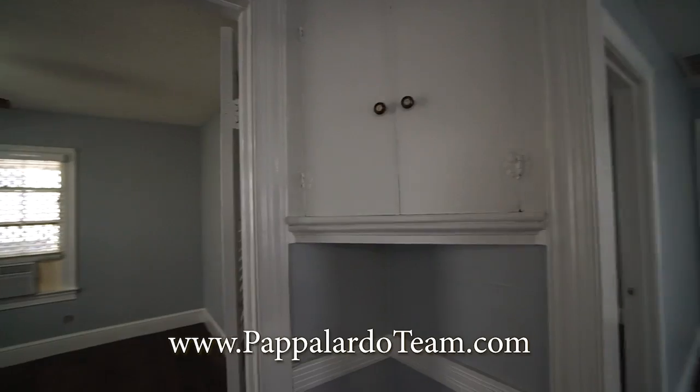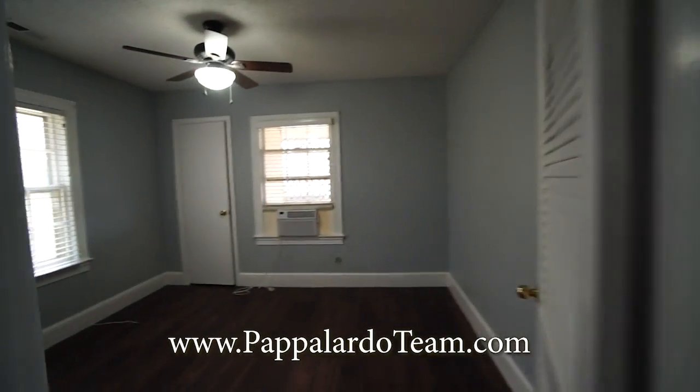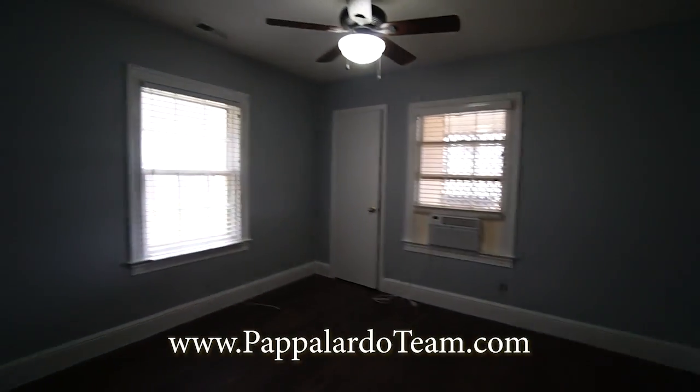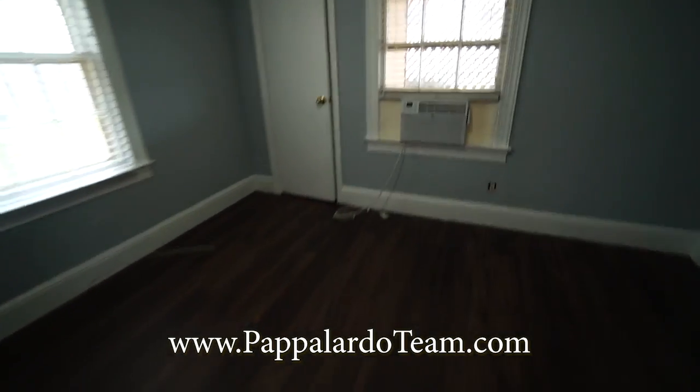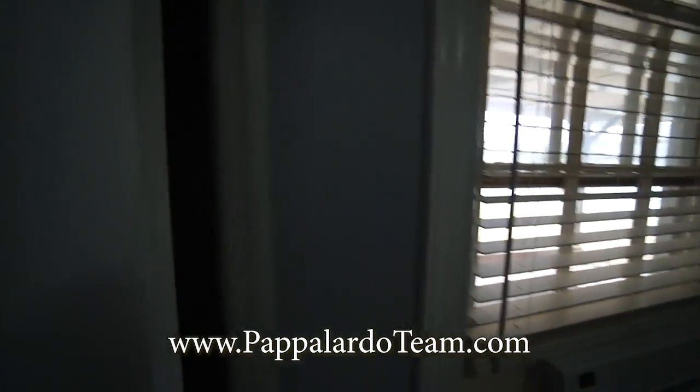We've got this neat little cabinet right here in the hall. And then here is one of the two bedrooms — this one's on the back of the house. We've got a ceiling fan with a light and a closet right here.